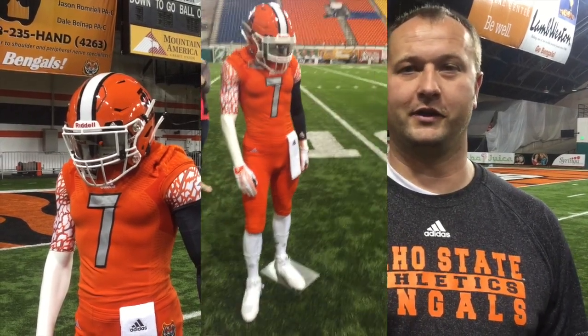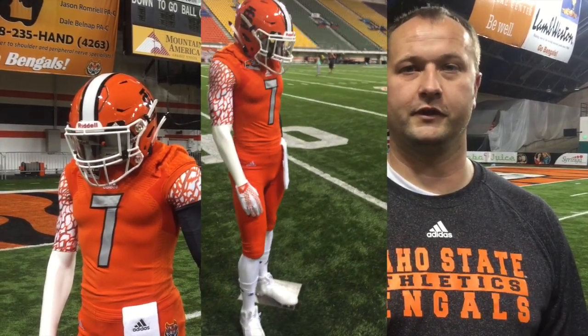It just gives us a variety. When it comes to players and recruiting these days, having a variety for players to come be excited about, that's what they want. And so it just helps us with the recruiting field.